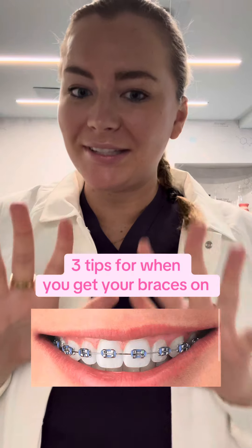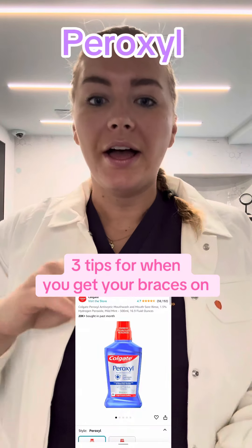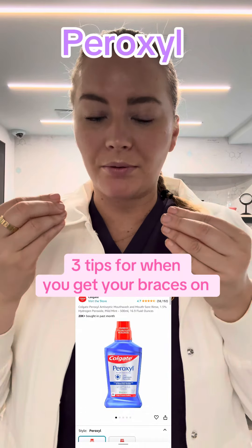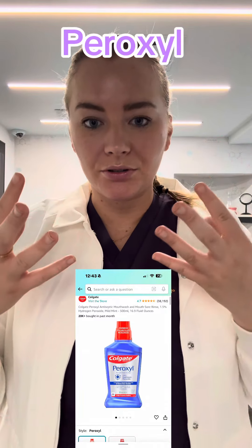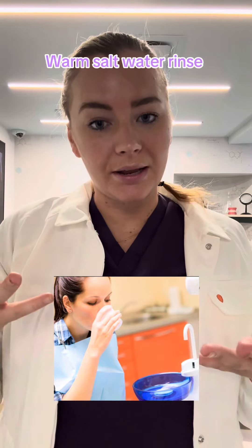Orthodontics here. If you're about to get your braces tightened, here are a few things you can do. One is you can go get Peroxyl. You can find this at Walgreens or CVS. Basically what you do is swish around with it in your mouth two to three times a day and it helps any sores in your mouth from the braces heal pretty quickly. If you don't get this, you could also just do a warm salt water rinse — it does the same thing.